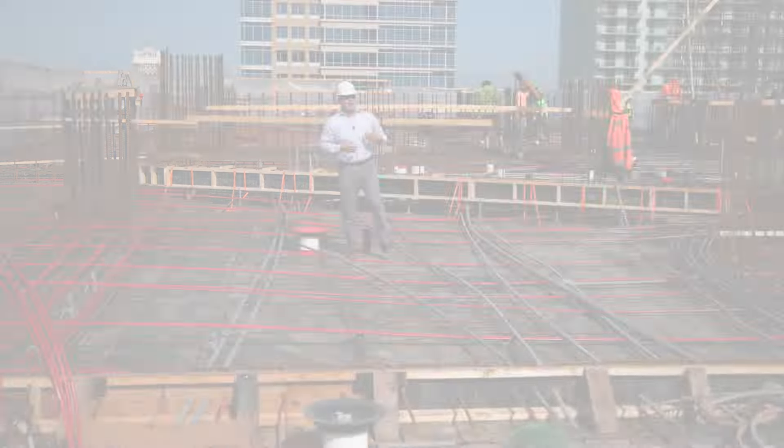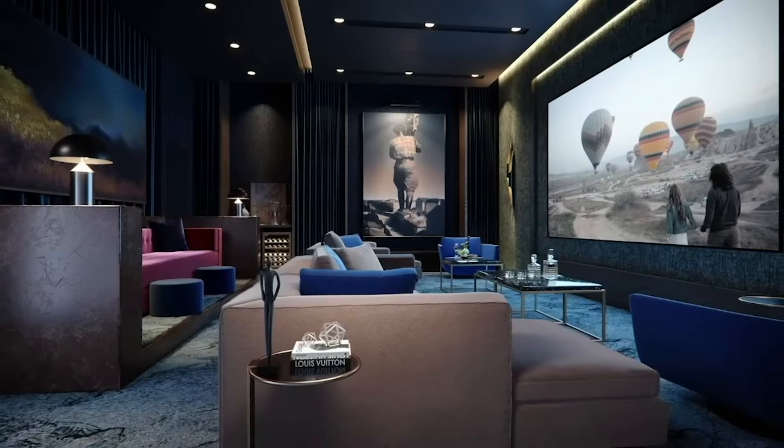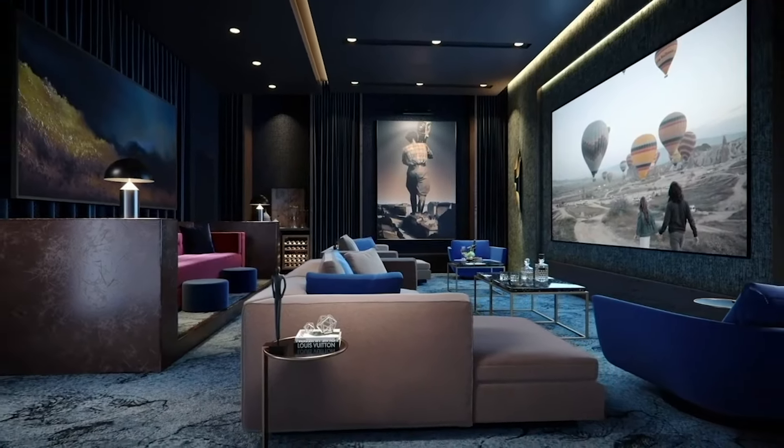Come on, let's go take a peek at some more progress. Here we are — Level 9. We call it Cloud 9. An entire deck dedicated to amenities just for you.